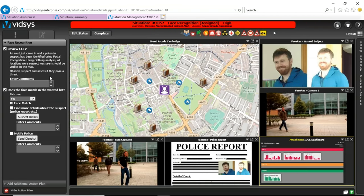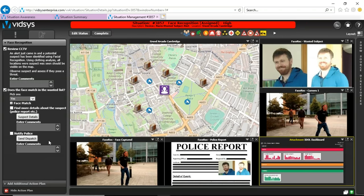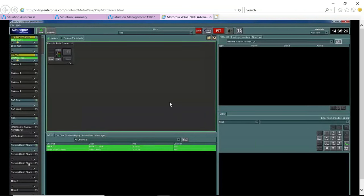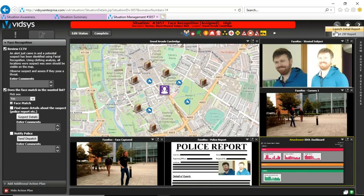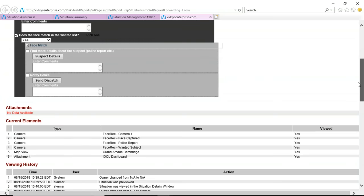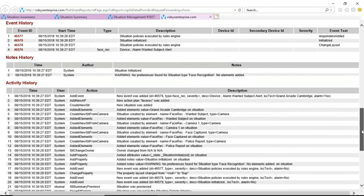Our action plan is listed on the left-hand side. It's dynamic and configurable. When I click on 'send dispatch,' this is the interface we have with third-party systems, so everything can be communicated via this single interface. Every action the operator takes is automatically logged and presented in a situation detailed report. This report is useful for auditing purposes as well as getting maximum traceability for a situation. There are a lot of parameters captured here — action plans that were invoked, viewing history, assets involved — and a timeline of all activities performed by the operator.